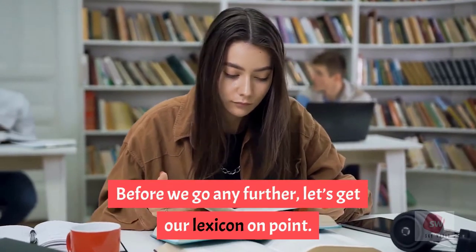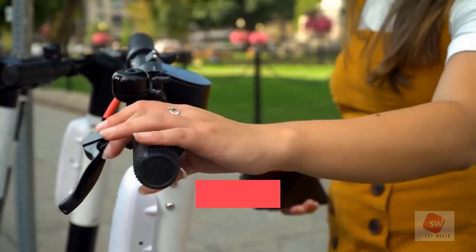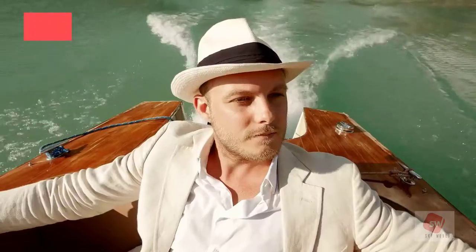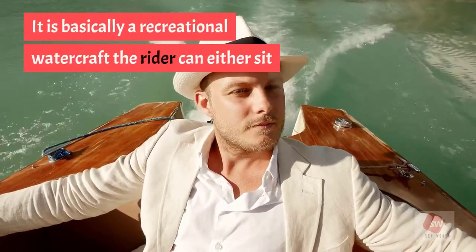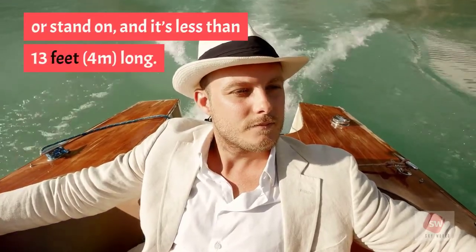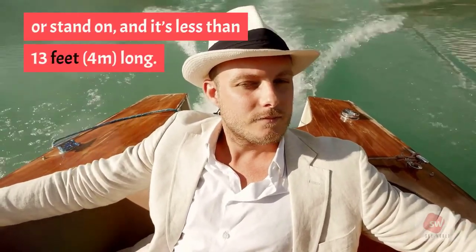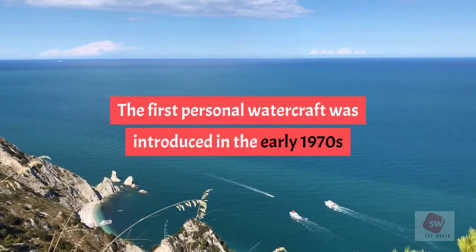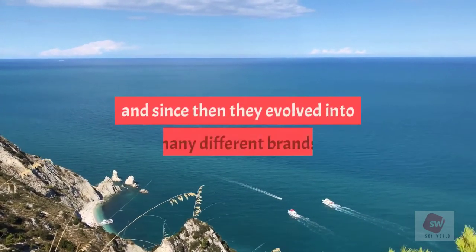What is a jet ski? A jet ski, or personal watercraft, can also be called a water scooter. It is basically a recreational watercraft the rider can either sit or stand on, and it's less than 13 feet (4 meters) long. The first personal watercraft was introduced in the early 1970s, and since then they evolved into many different brands.